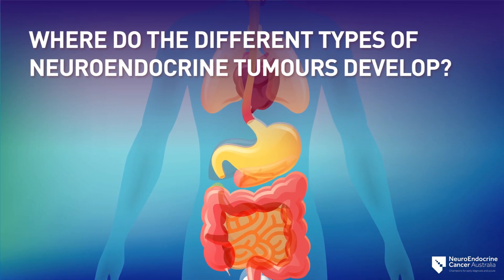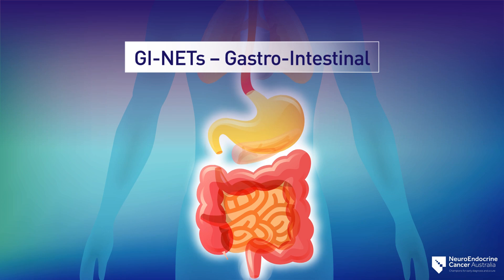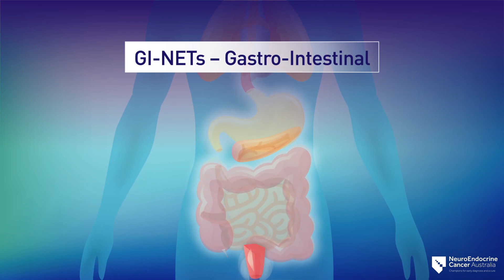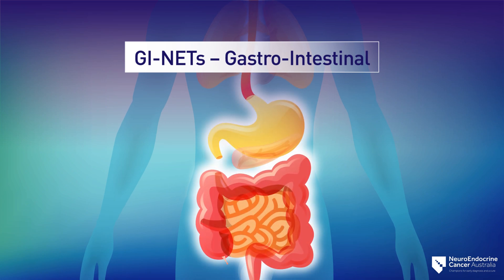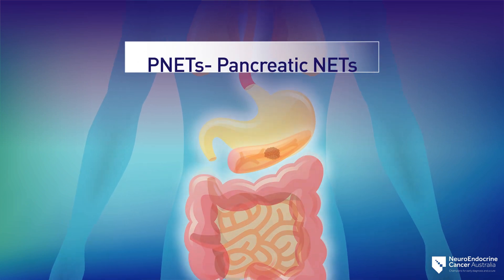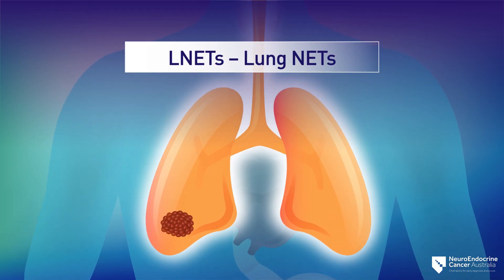The most common types of NETs are GI NETs (gastrointestinal), including the small intestine, rectum, stomach, colon, esophagus, and appendix. Most GI NETs grow slowly. Other common types include P-NETs (pancreatic NETs) and L-NETs (lung NETs).